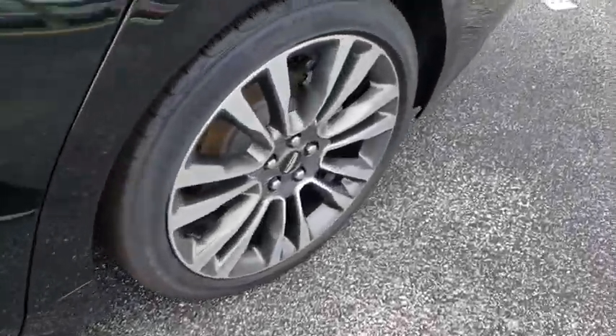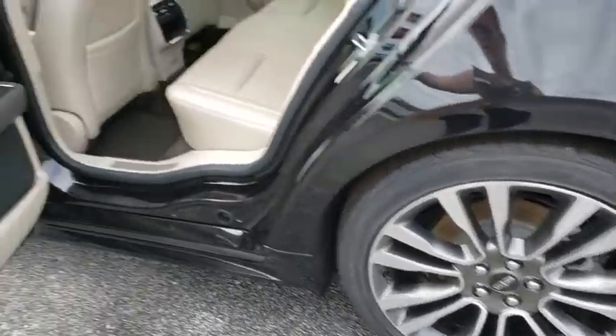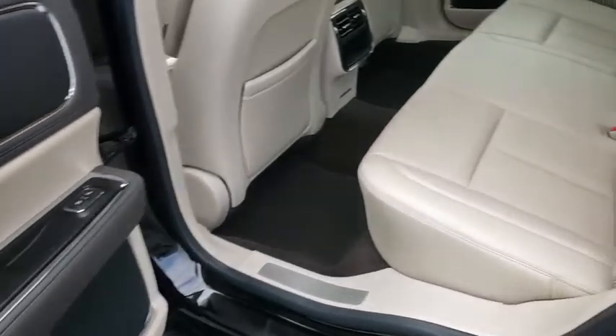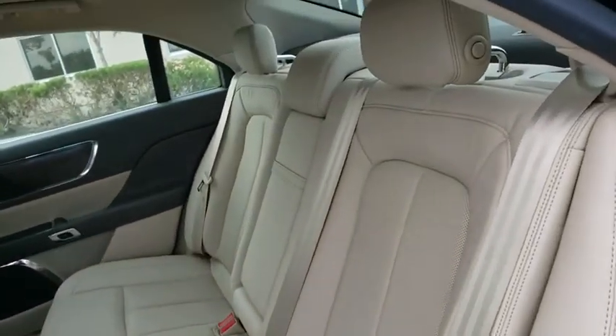Anti-lock braking system, Bluetooth, leather wrapped steering wheel, adjustable steering wheel, power steering, four-wheel disc brakes, cruise control, aluminum wheels, auto dimming rear view mirror.